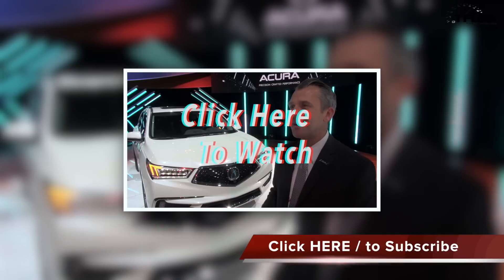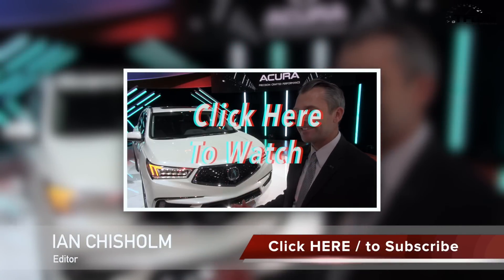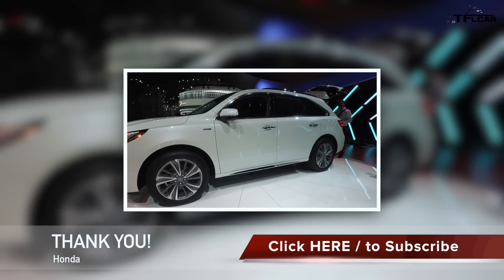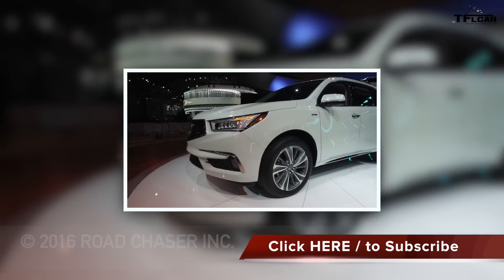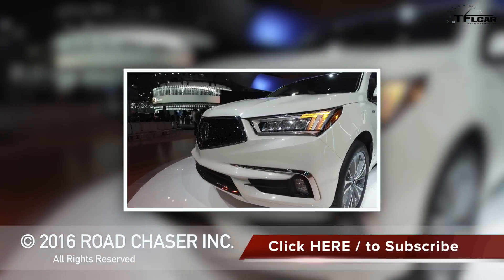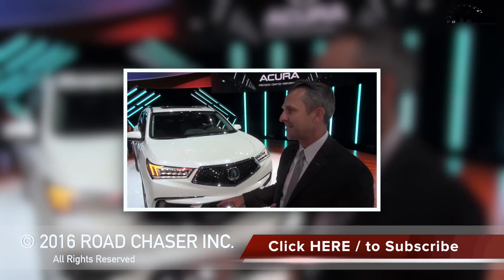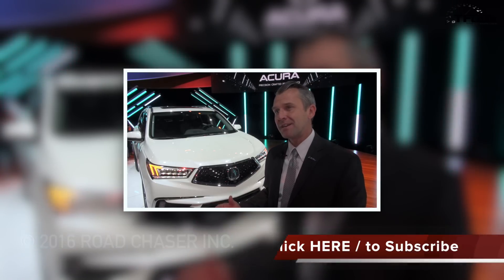Here we are with the 2017 MDX — basically a mid-cycle model change, but an incredibly extensive one. The most noticeable thing is the new grille introduced in Detroit on the Precision Concept. Under the hood of this vehicle here is a new hybrid model for the MDX, which is very exciting.